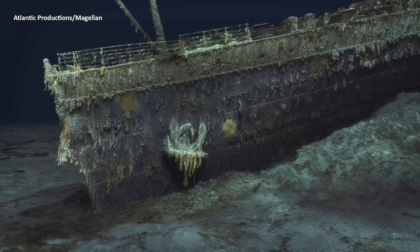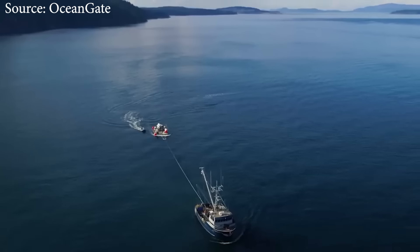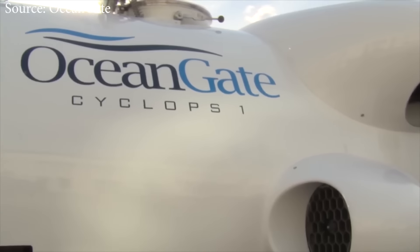Just a month ago, we made a video on this channel about the exciting work being done by Magellan and Atlantic Productions — scanning the Titanic wreck, photographing it, and turning that into a photogrammetry model. There's still clearly a lot of interest in the Titanic, and I feel like a lot of this is being mischaracterized as some kind of millionaire's folly or tourist submarine experience, which is just not true. OceanGate is a legitimate scientific research organization. It's privately funded, and the CEO was Mr. Stockton Rush, who was lost in the submersible.